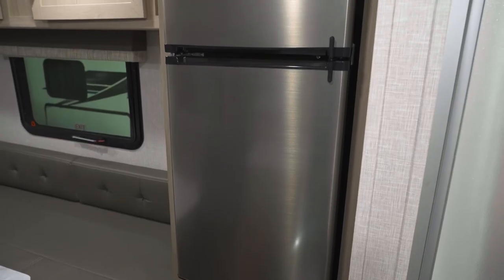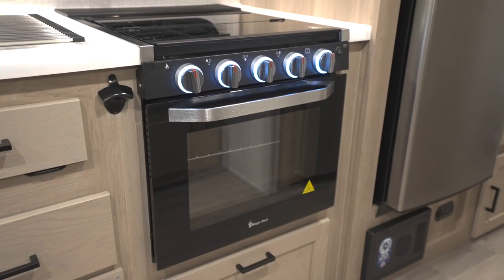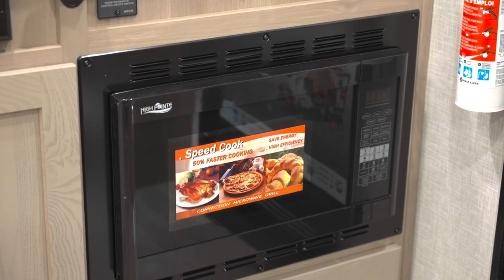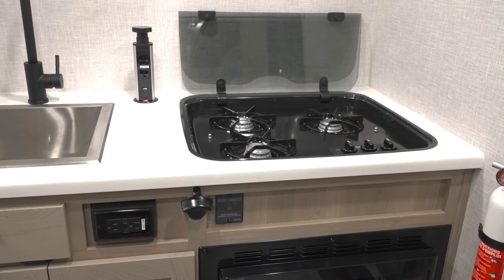In the kitchen you'll get an efficient 12-volt fridge, a microwave, a gas oven in most models, or a convection microwave in others, along with a recessed cooktop with flush mount cover.